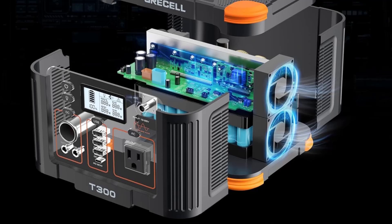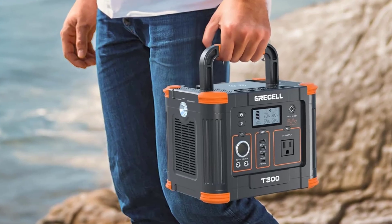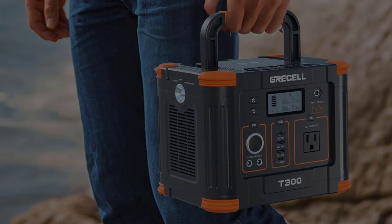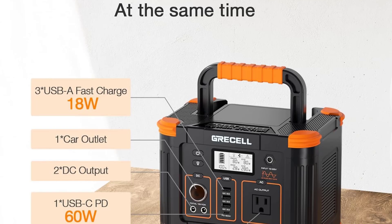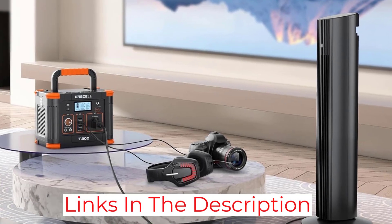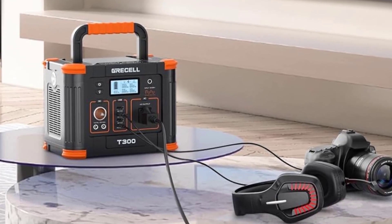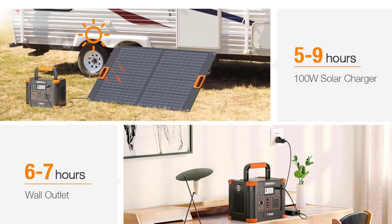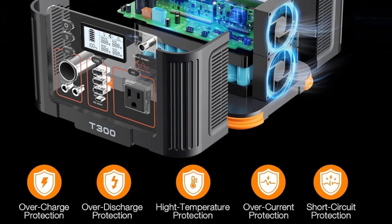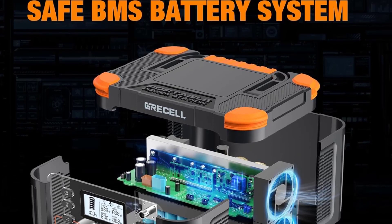It will power your CPAP, lights and lamps, a mini refrigerator, cooler, camera battery, and many small appliances you take traveling or camping. Most users advise turning off the humidifier on a CPAP to conserve power, but with the SLSPG10, connecting a CPAP didn't seem to drain a large portion of the power reservoir. Try it with the humidifier both on and off to see what works best for you and preserves more power.